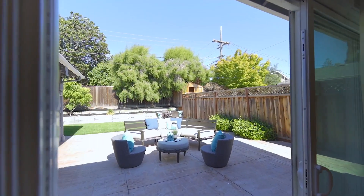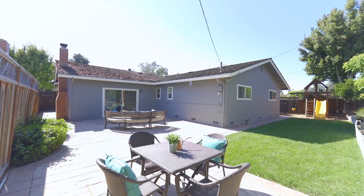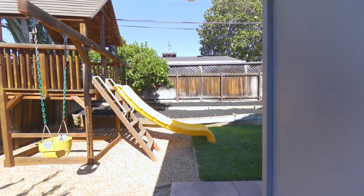Outside, the backyard has great space to entertain, play, and garden, with tiered flower beds along the fence. There are also multiple fruit trees, an oversized storage unit, and a fun play structure.